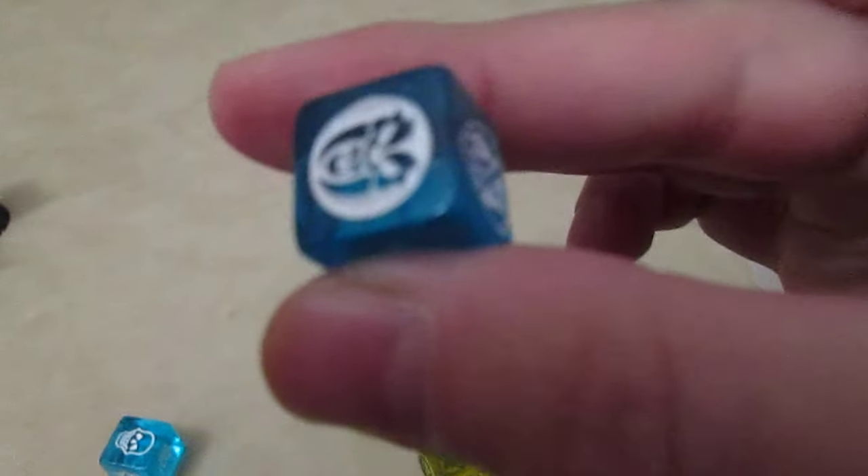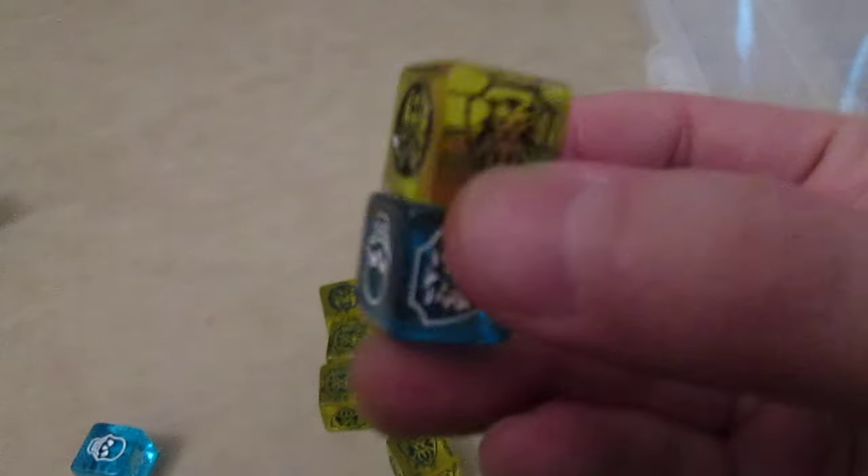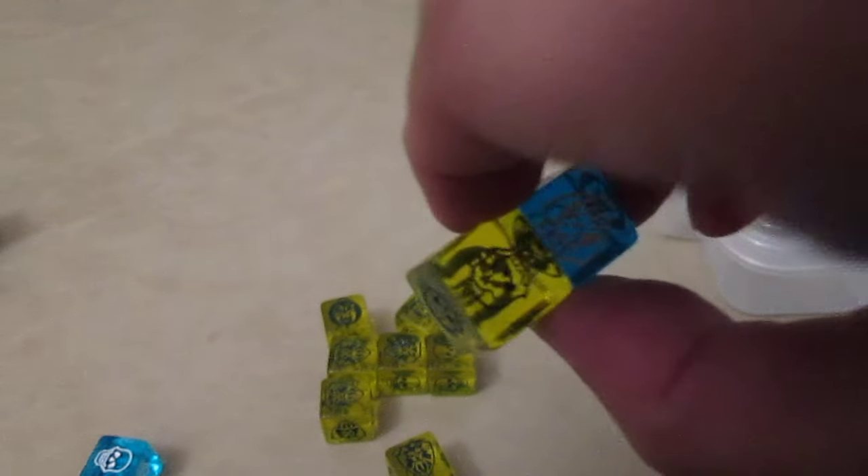Now let's compare the Frozen Horror dice. Notice the difference between the giveaway dice and the actual retail Frozen Horror dice. Compare these to the yellow dice — that's what they look like.